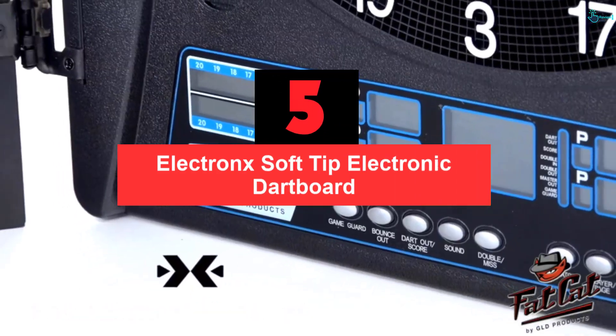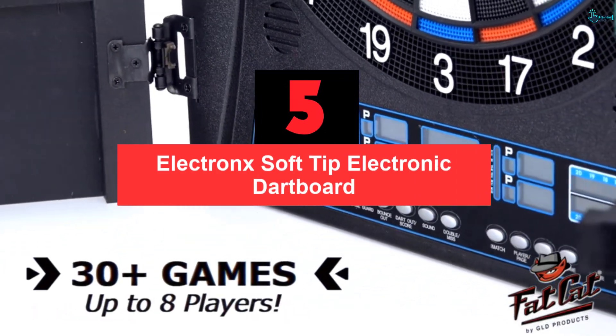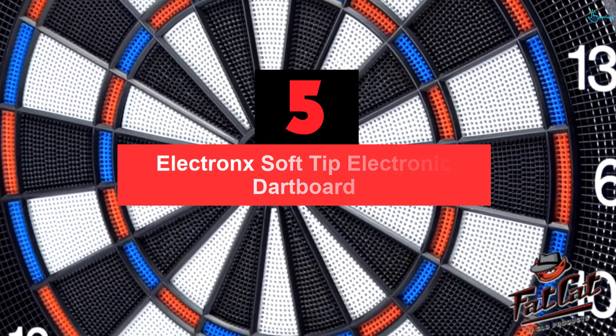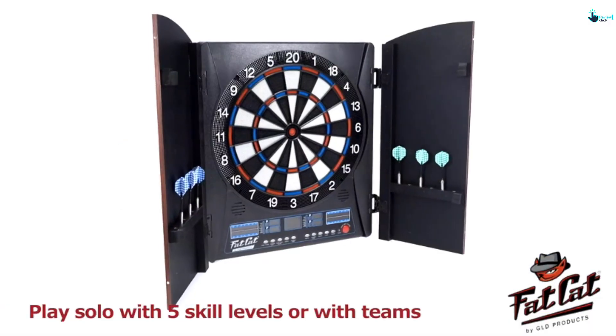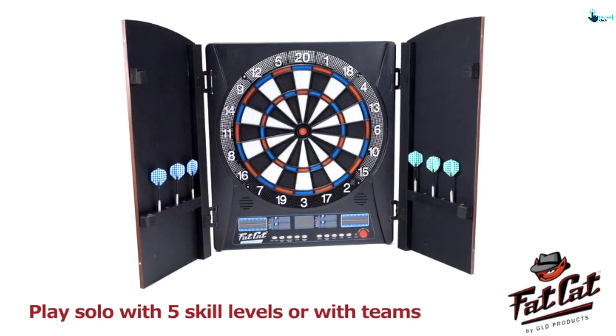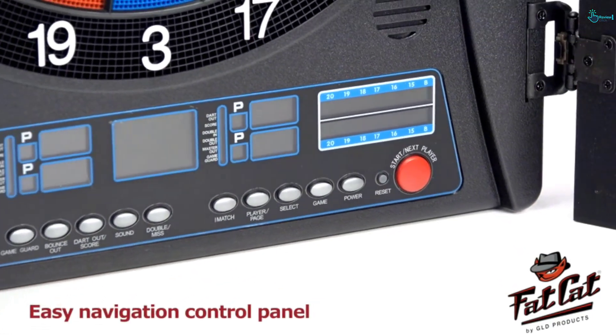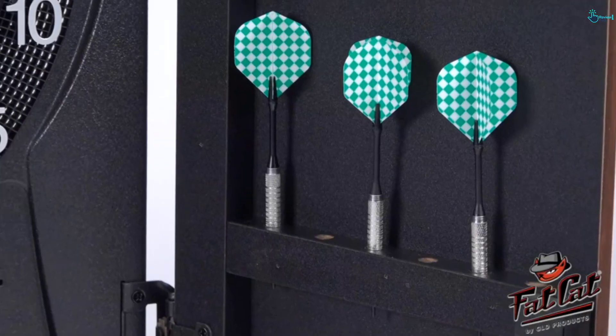Starting at number 5, we have the Fat Cat Electronics Soft Tip Electronic Dartboard. The Fat Cat Electronics is not only among the best electronic dartboards on the market but also one of the most popular. It's a top pick by seasoned players as well as beginners, and is loved for its interactive and user-friendly design.